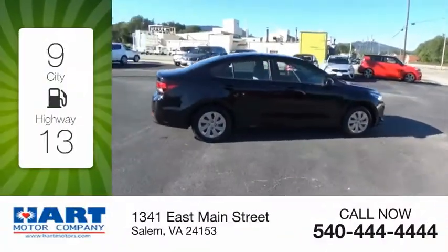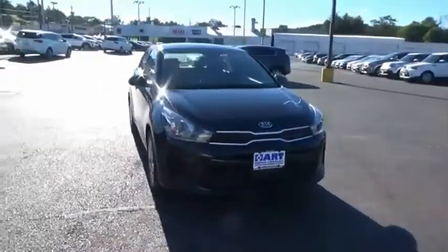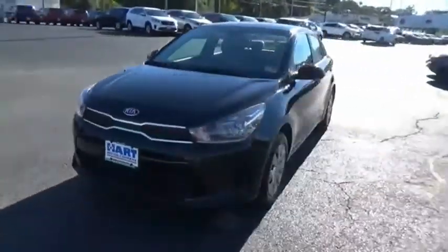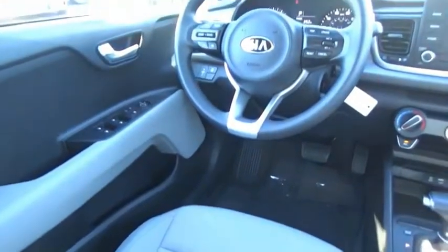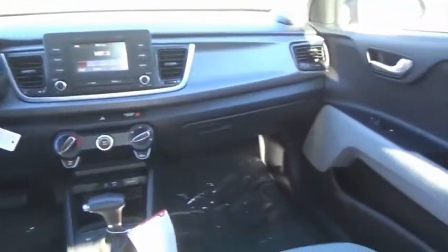Great fuel efficiency saves you money by requiring fewer trips to the gas station. The Rio delivers sprightly performance, great fuel economy, and agile handling, all in a stylish package. Come see the car for yourself.